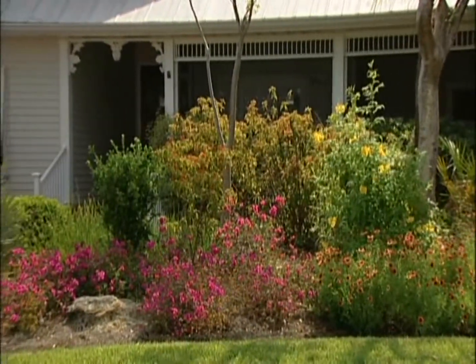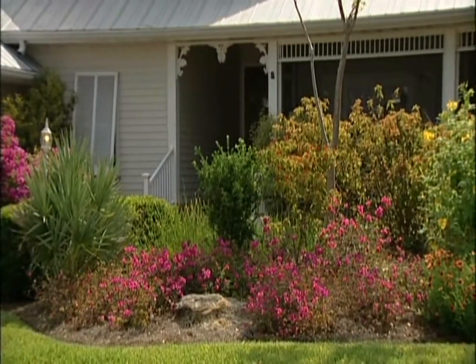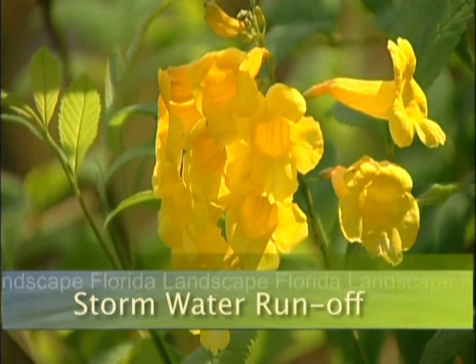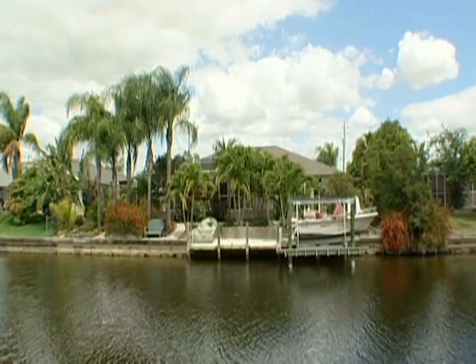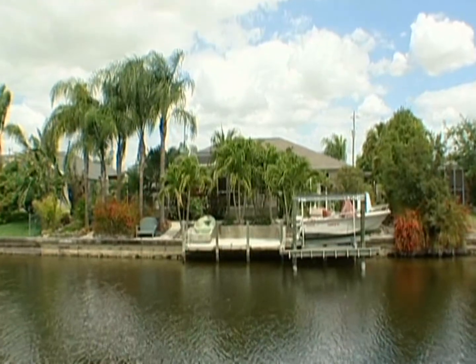Have a beautiful Florida-friendly yard and protect the environment. Welcome to Florida Landscape. With all the summer rain, how can we prevent harmful stormwater runoff from entering the waterways?